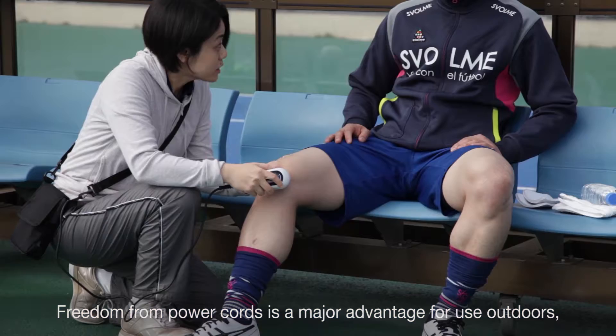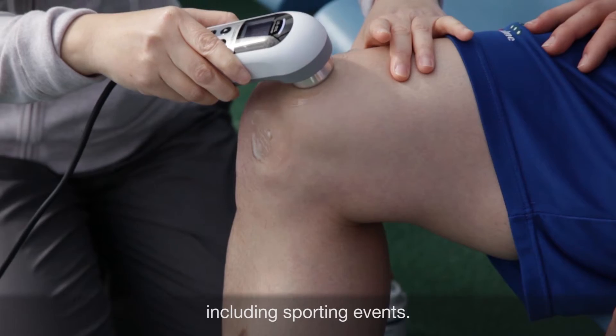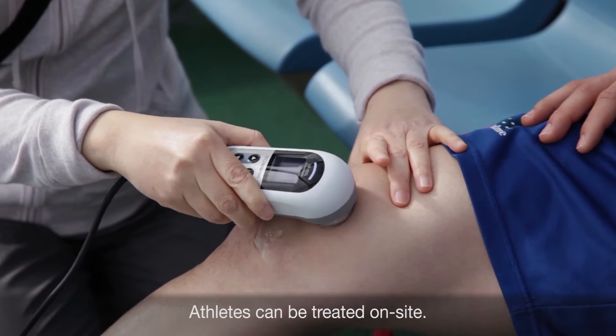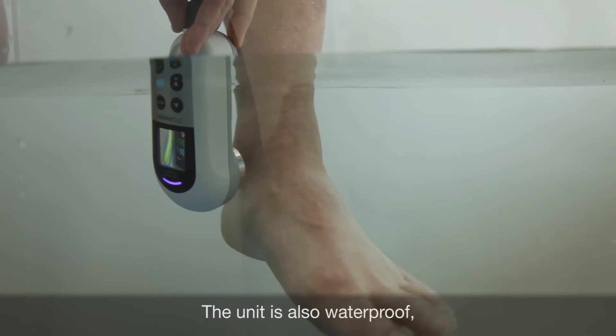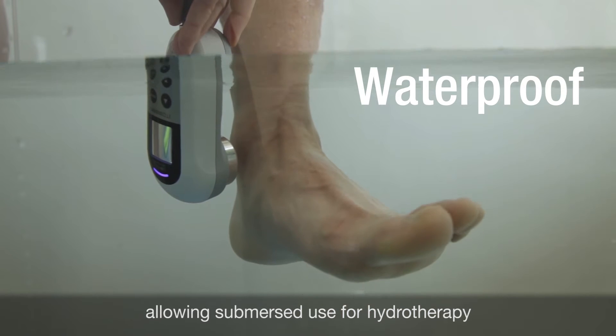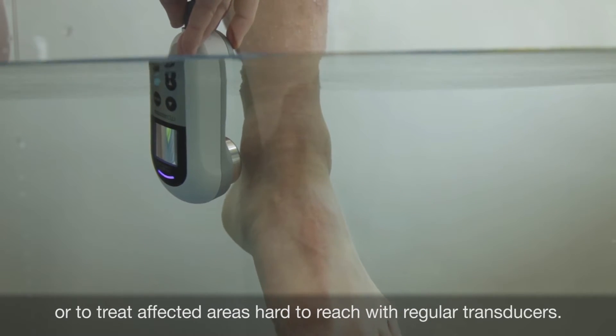Freedom from power cords is a major advantage for use outdoors, including sporting events — athletes can be treated on site. The unit is also waterproof, allowing submersed use for hydrotherapy or to treat affected areas hard to reach with regular transducers.